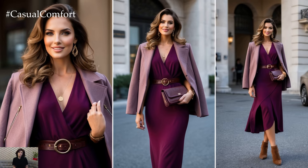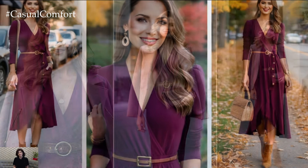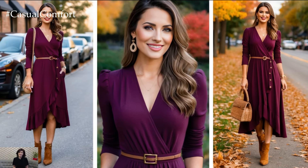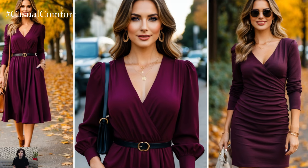Fall is the season of cozy layers, rich tones, and effortless style. And when it comes to embracing the essence of autumn fashion, a plum dress is a must-have in your wardrobe.